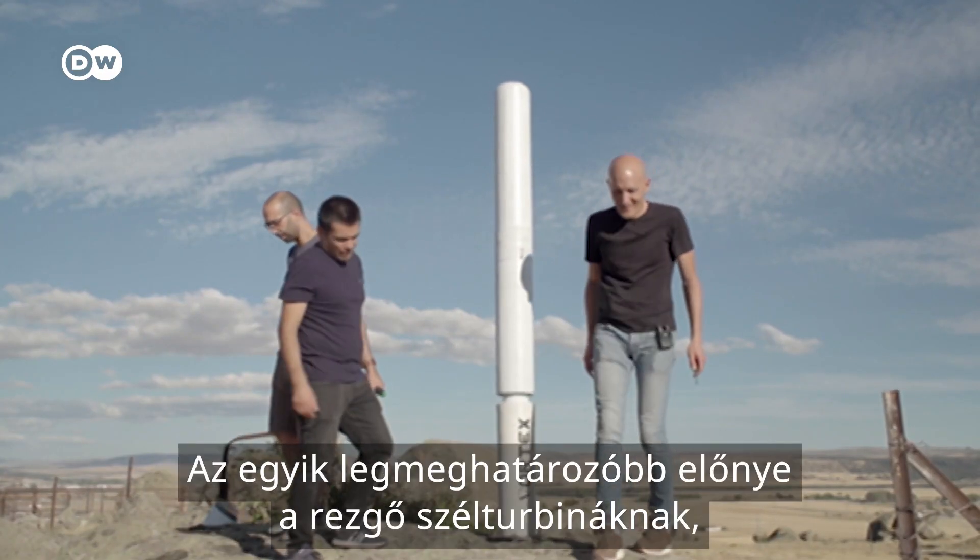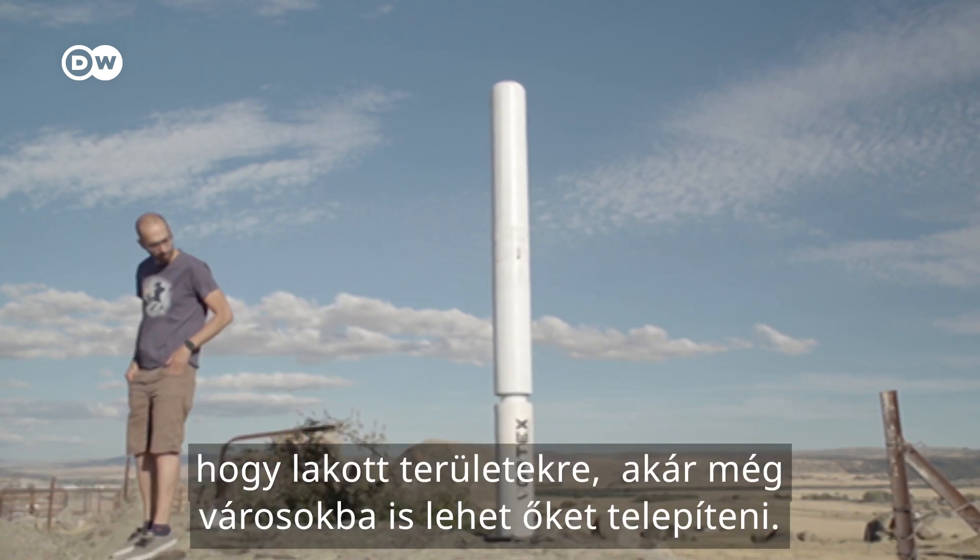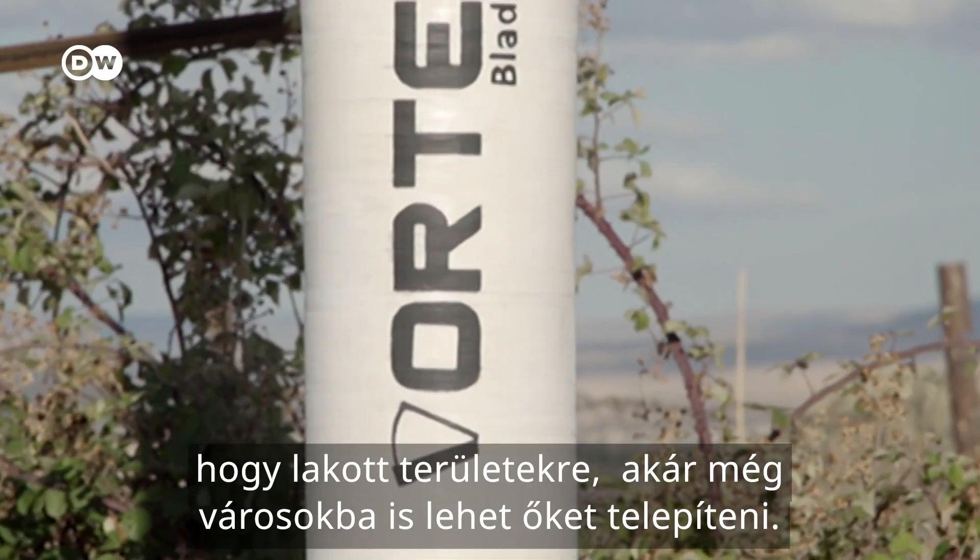The decisive advantage of the wiggling wind turbines: they can be put in populated areas, even cities.